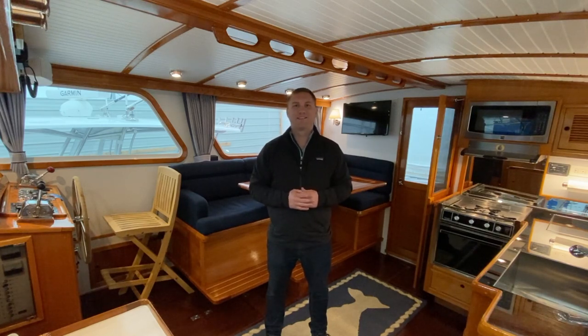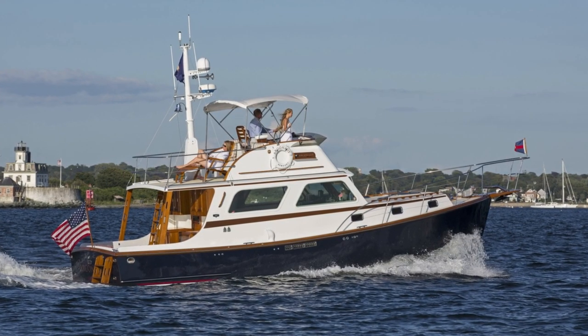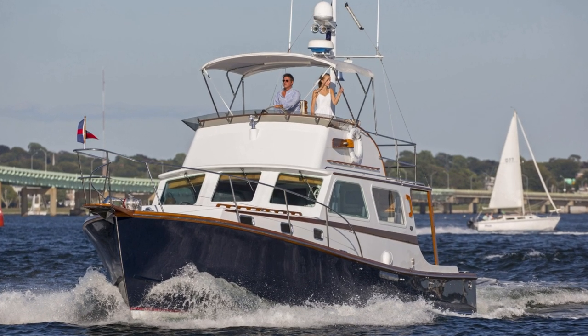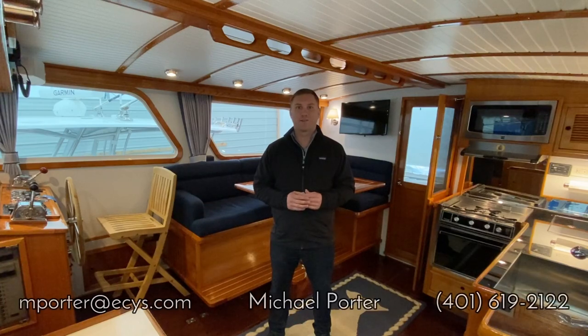I'm Mike Porter with East Coast Yacht Sales and I'm on board Argonaut, a 1984 Wilbur 38. This boat is owned by a professional yacht captain with experience on much larger vessels and it really shows. He's done a ton of work to her since he took ownership of the vessel in 2015. She's been maintained to the highest standards and she's absolutely gorgeous. You really need to see this to believe it. If you have any questions about Argonaut, please feel free to call, text, or email me. My contact information is right below the video.